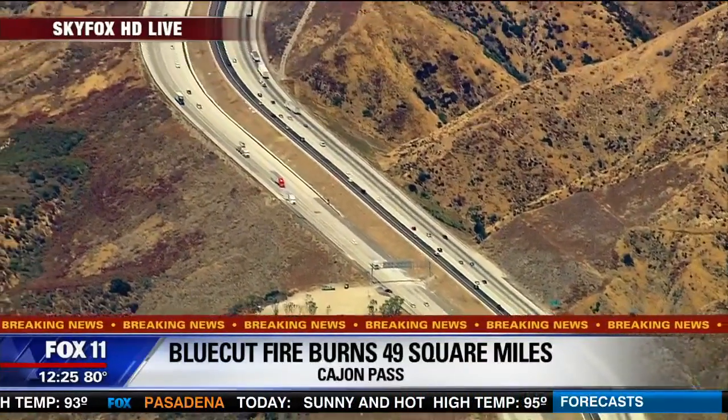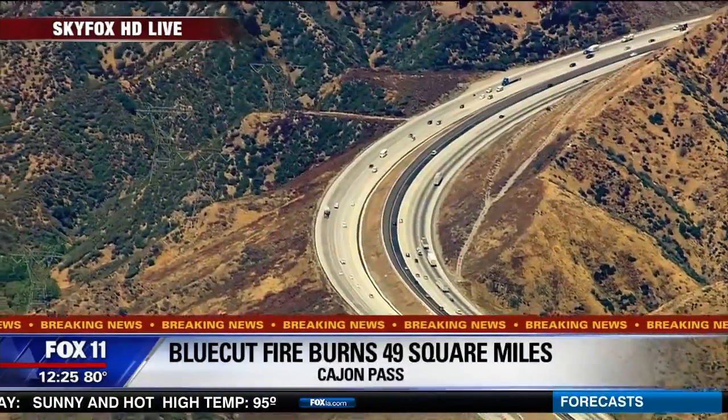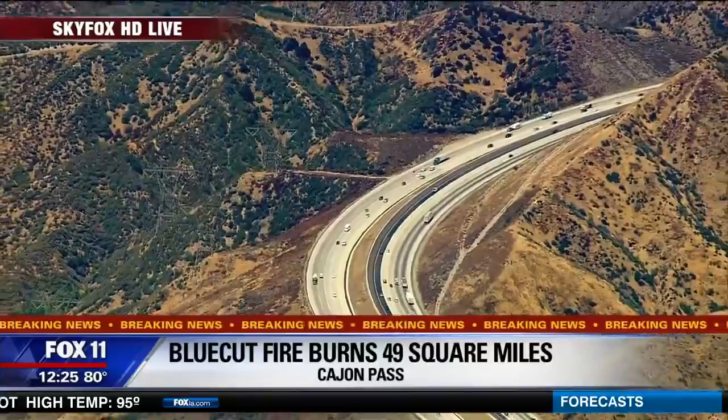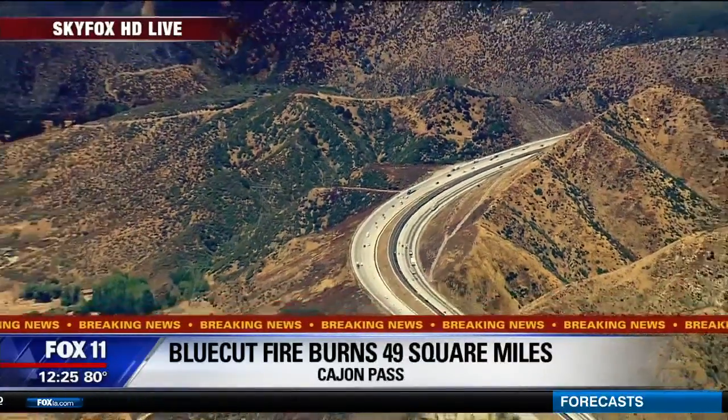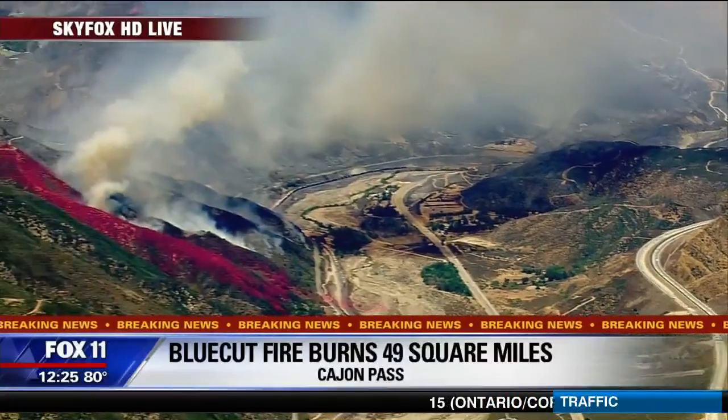This is a major thoroughfare, not only for Southern California, but also for the rest of the country. You can see all the big rigs on the move again. Rail service has also returned to the Cajon Pass. Now, back to the two hotspots — the first being the western flank near Wrightwood.